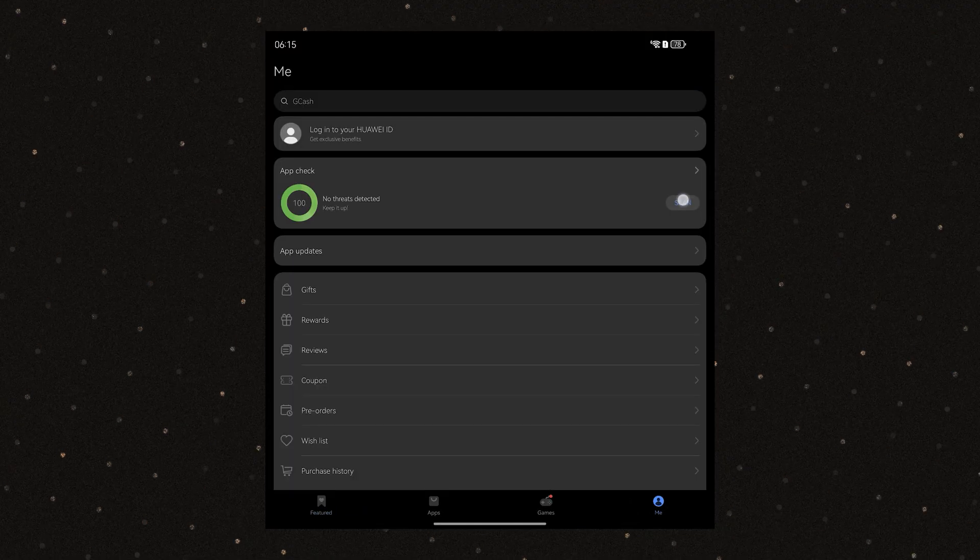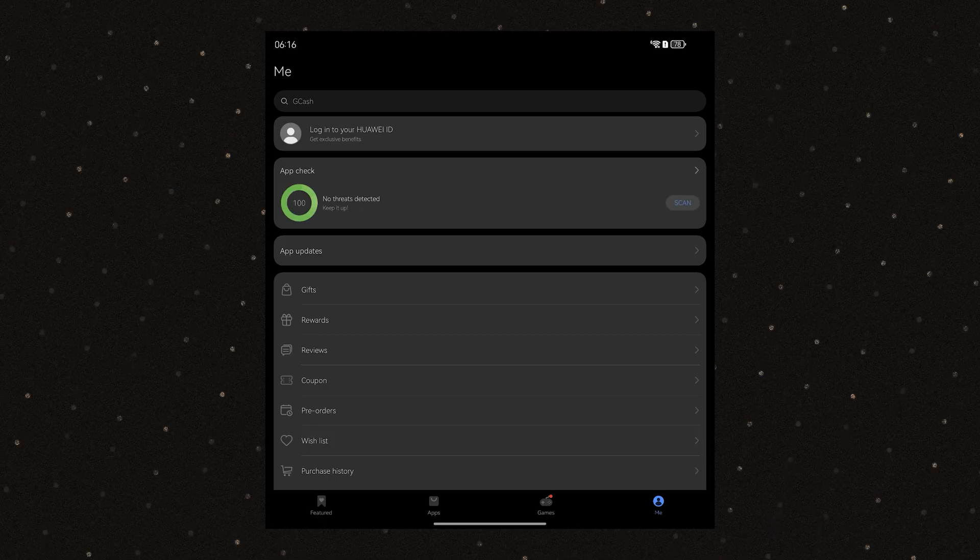For peace of mind, the apps found in the App Gallery go through a four-layer detection process and are reviewed every month. So we can rest assured that there are no hidden downloads, no sketchy permissions, and your data stays protected. We can even head to the Me tab once again and manually scan our apps for any issues.